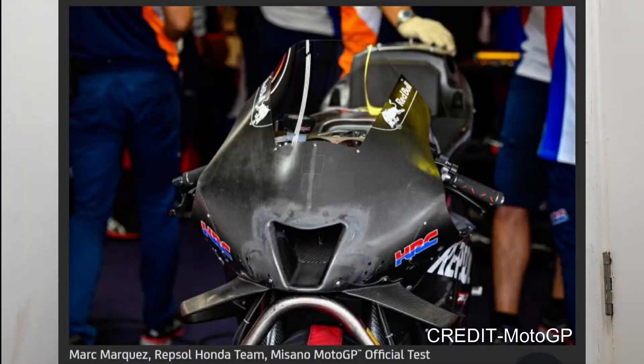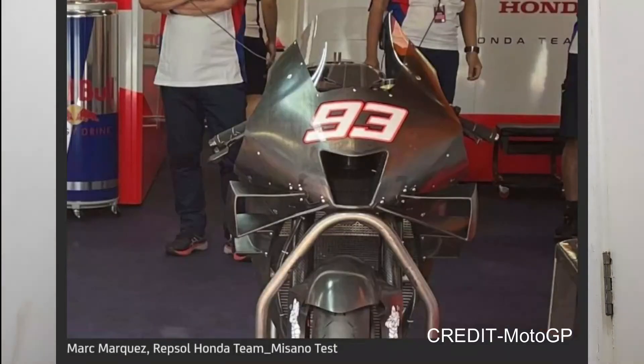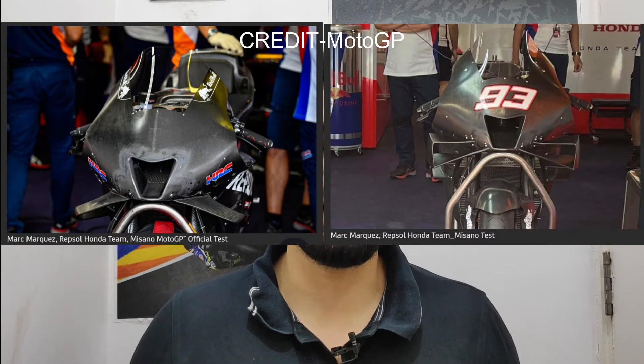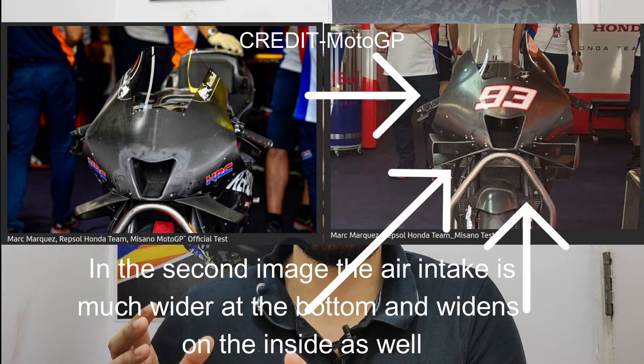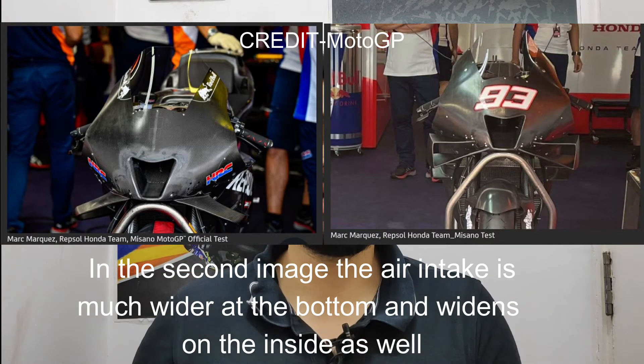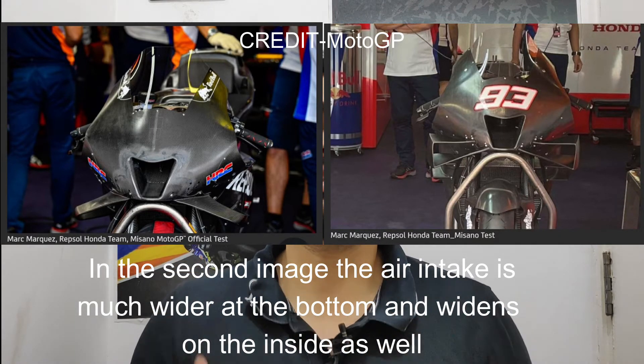Now take a look at the images being shown on screen. From these images you might believe that both air intakes shown are actually the same, but that is not the case. Looking at the images side by side, you can see that the air intake on one part is much wider at the bottom and also wider internally. So this was the new air intake that was tested by Honda.